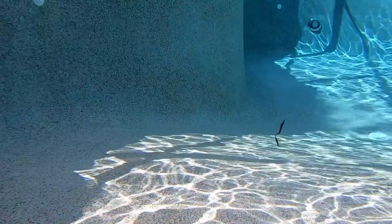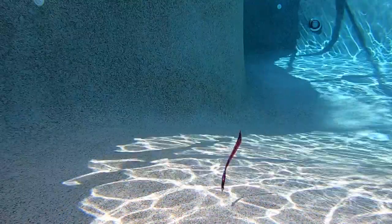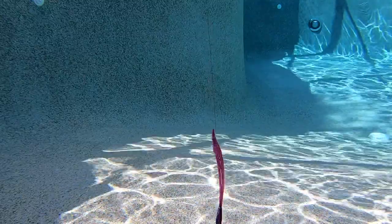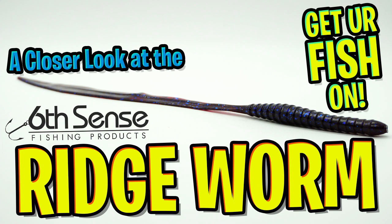The Sixth Sense Ridge Worm is 10 inches in length and available in eight colors. Each pack contains seven worms and the retail price is $4.99 per pack. Thanks for watching our closer look at the Sixth Sense Ridge Worm.